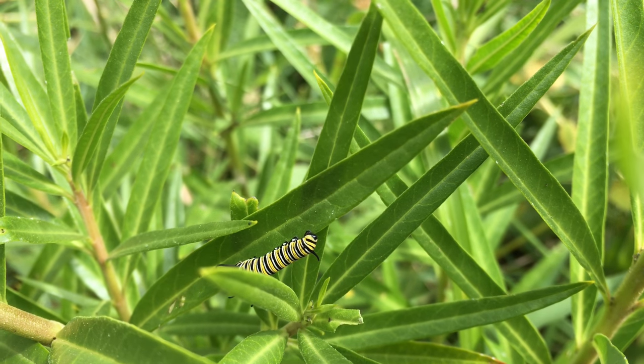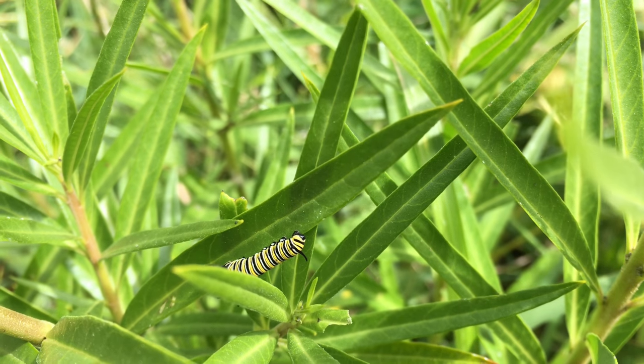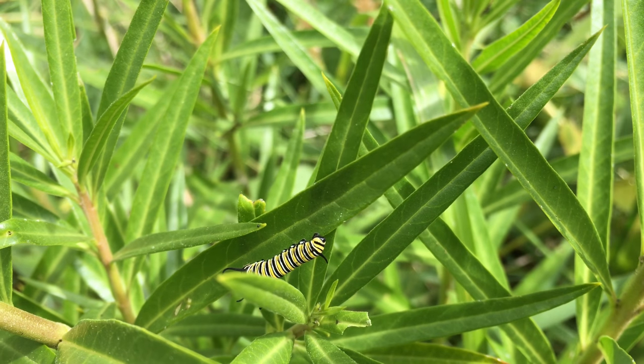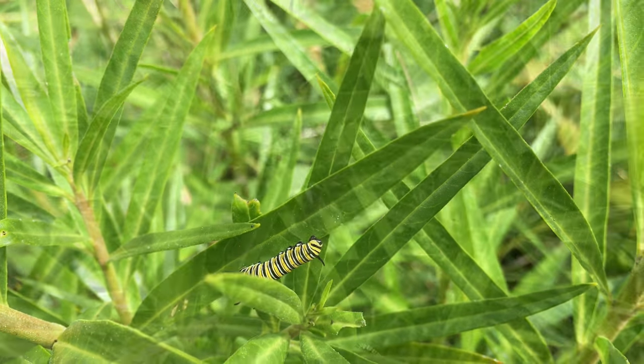And yeah, suddenly we've got this really rubbish weather. So anyway, I went out with the iPad Pro and took this video, trying to get some close-up shots of these caterpillars, which are pretty interesting but slow moving. I hope you enjoy this video. Thanks.